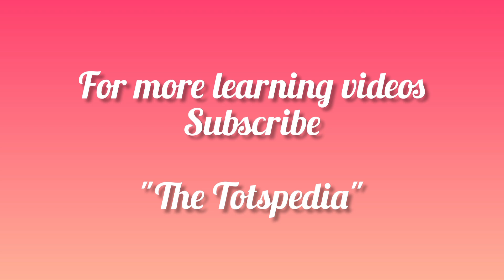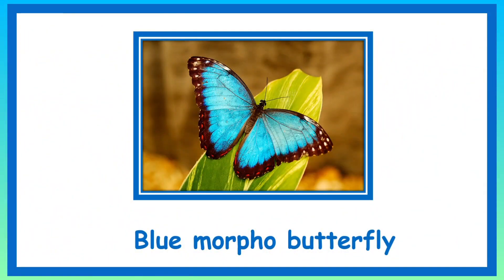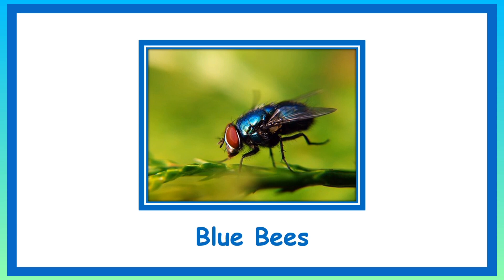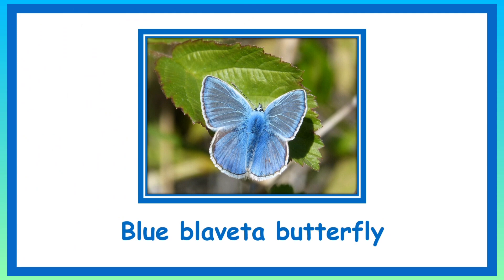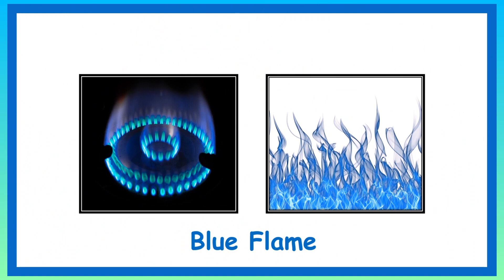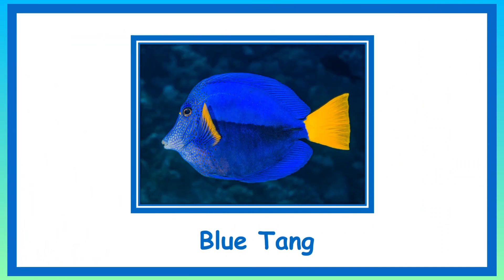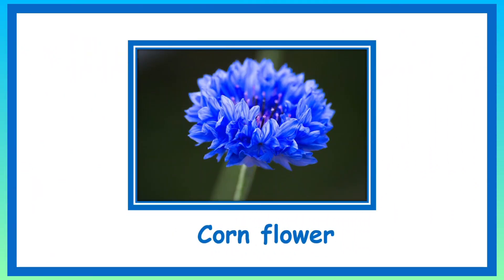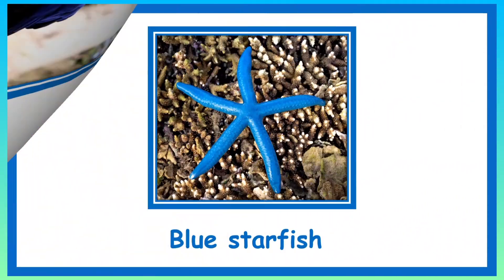Blue colored things that we see around us. Blue Morpho Butterfly. Blue Bees. Blue Blavita Butterfly. Blue Flame. Blue Daisy. Blue Tankfish. Cornflower. Hyacinth. Blue starfish.